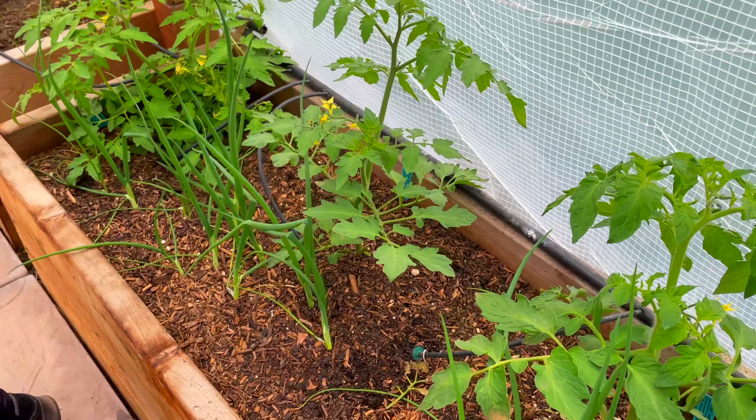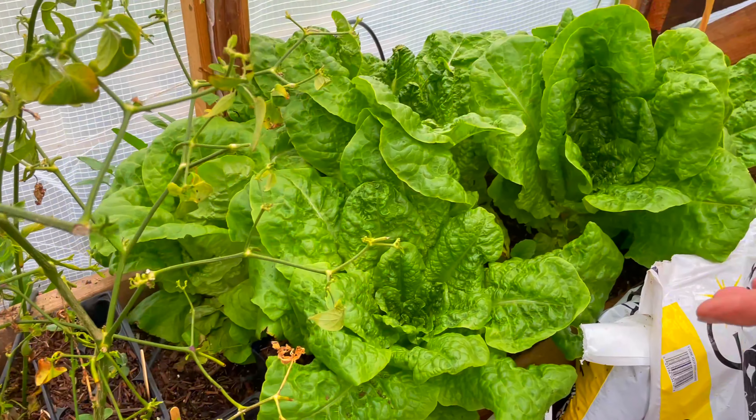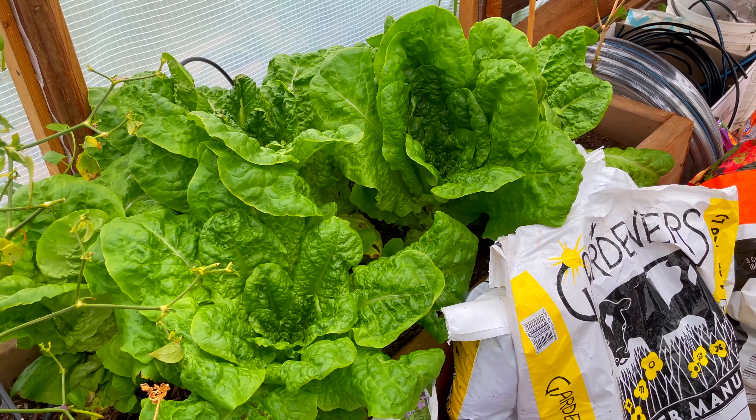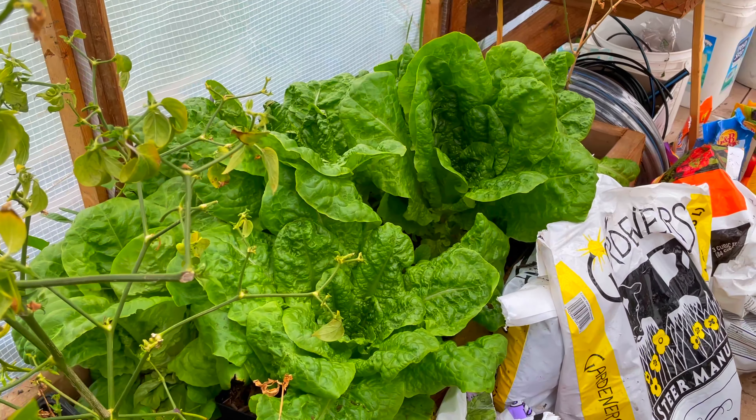Over here is a winter crop of lettuce — look at it go. I mean, wow — it goes a long way too. I made a salad out of like five pieces. I should just grow all my lettuce in here.